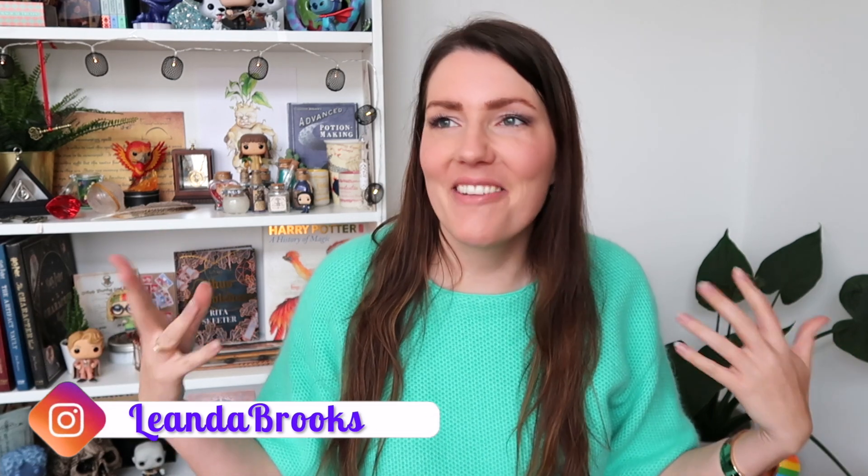Hello friends and welcome to another haul video! I am so excited to show you this because this is kind of my part two of my time in London. I went there last December and of course our first stop was the Making of Harry Potter, where I bought a lot of stuff and did a haul video on that.